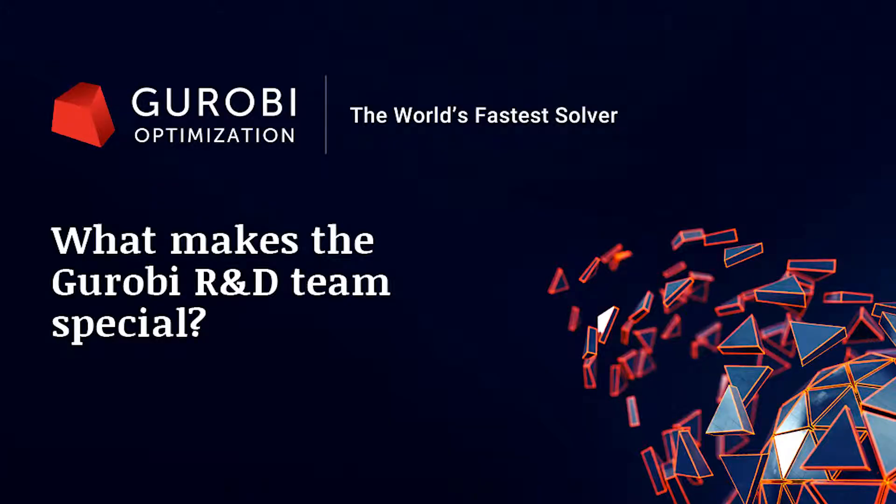I'm Tobias Achterberg. I'm Director of Research and Development at Gurobi Optimization. We at the Gurobi R&D team are all scientists by heart. The fact that our research can actually be used to get some algorithms that are useful for practical applications — that's a very fortunate coincidence for us.